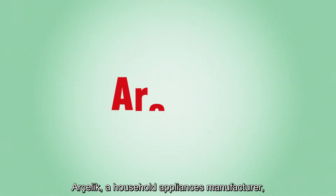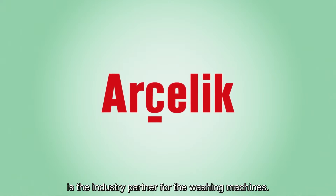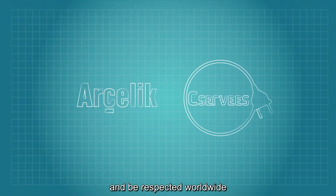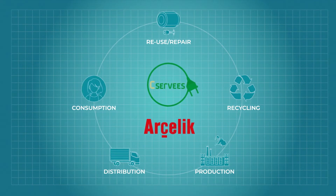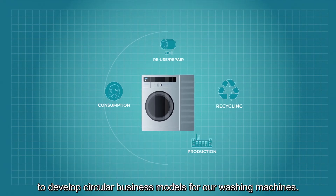Archelik, a household appliances manufacturer, is the industry partner for the washing machines. One of Archelik's visions is to respect the world and be respected by the world. The C-Serveys project has helped us to bring this to life by providing the opportunity and expertise to allow us to develop circular business models for our washing machines.